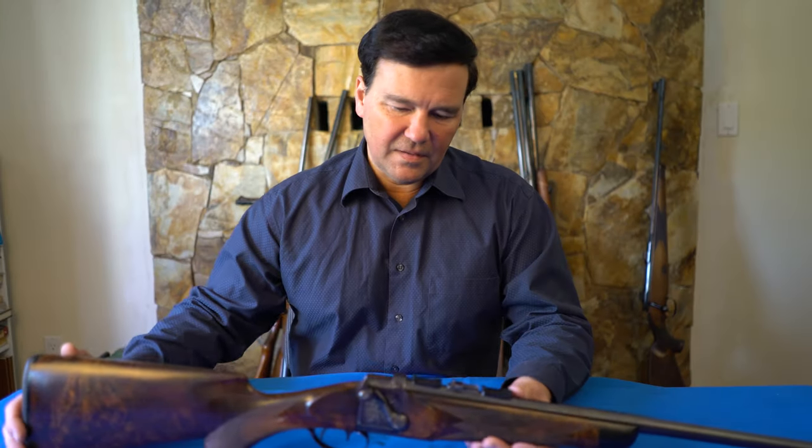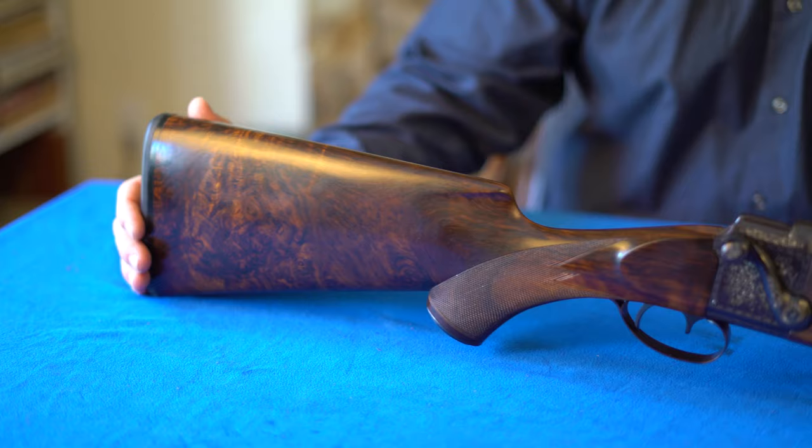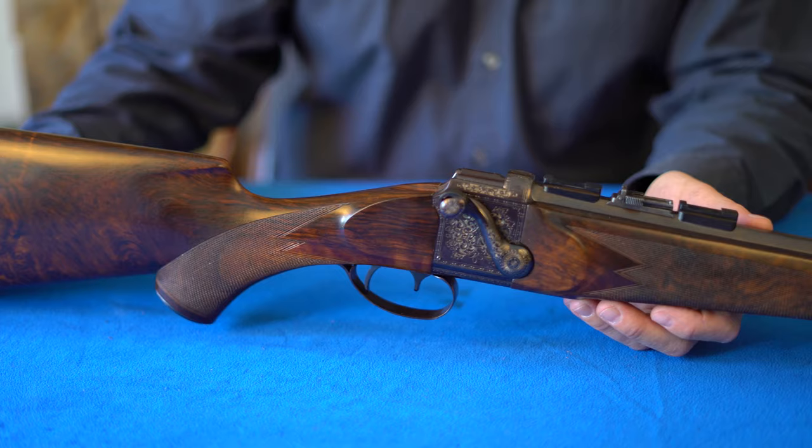Hi, back into the single-shot vault. You all know that I like these single-shot rifles best — just something about that one-shot thing. Anyhow, this is a falling block, and I showed you Ruger No. 1s and the Hagen, which I think is the best of them.